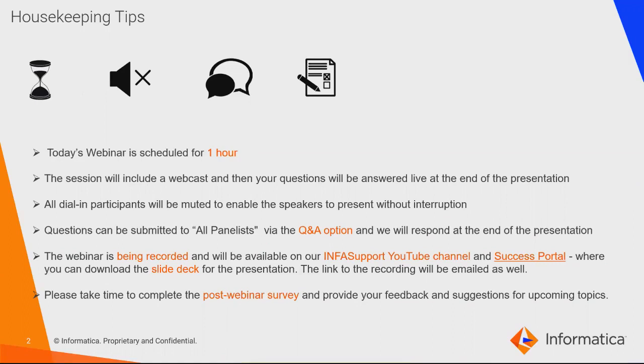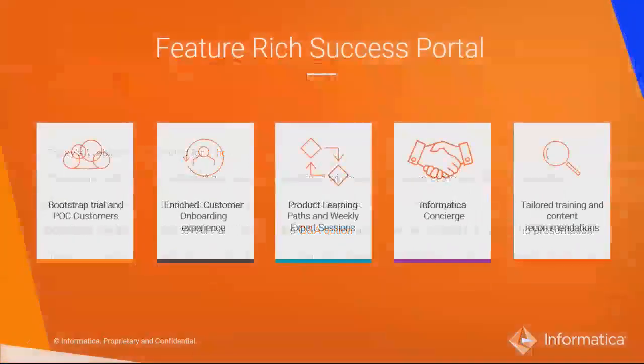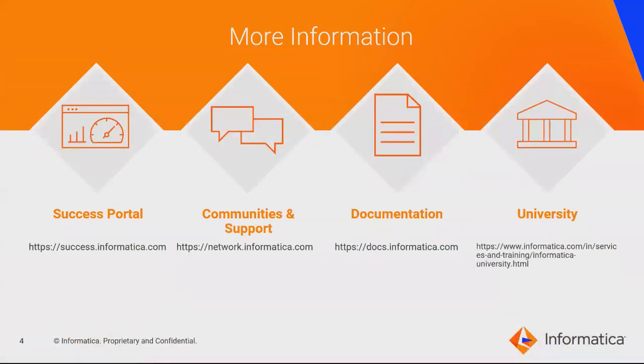Please feel free to put in your feedback and suggestions in the post-webinar survey. The Tech Tuesdays webinars are hosted within the Success Portal, a micro-learning platform that offers free and unlimited learning to all registered users. This platform was launched to help you learn and use Infomerica products better. We have launched a data governance learning path in the Success Portal to help you implement a data-centric approach to compliance based on your role. Here are a few important links to help you in your product adoption journey with Infomerica.